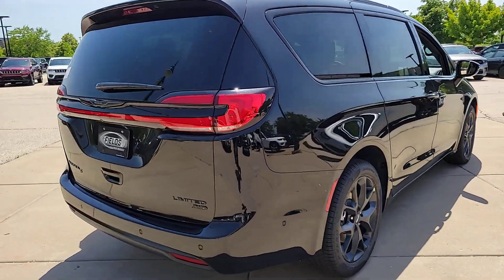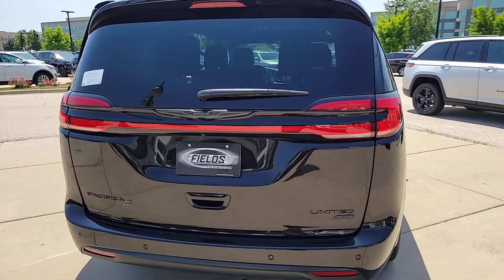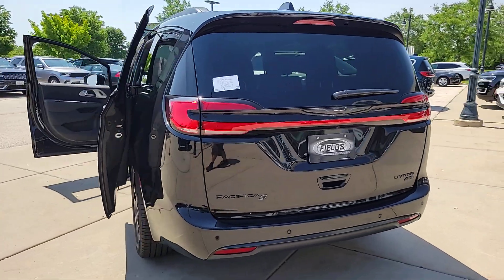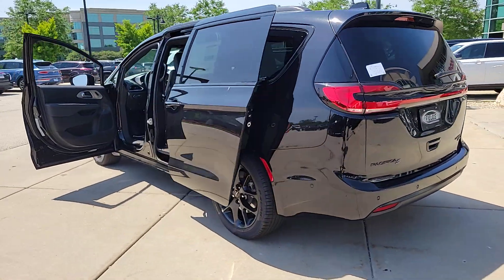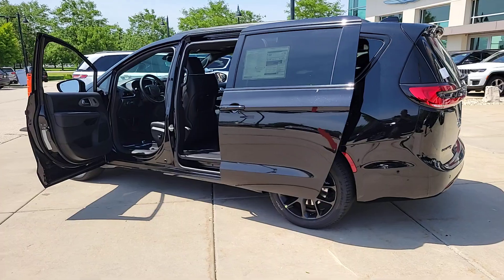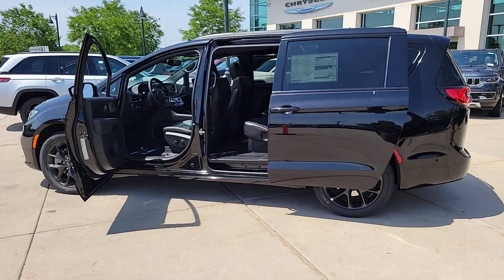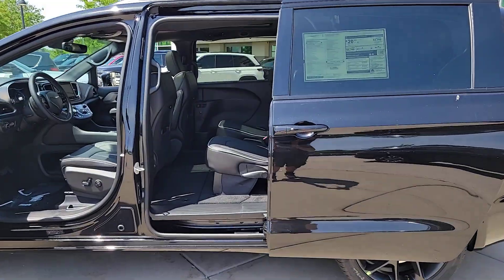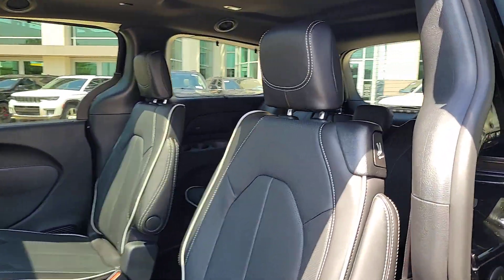Heated steering wheel, 360-degree view car camera, pre-collision system, lane departure warning, panoramic roof sunroof/moonroof, navigation system, all-wheel drive, hands-free liftgate, and keyless entry. It's so enjoyable to drive you might forget it's a minivan. Take the Pacifica out for a drive and see for yourself.